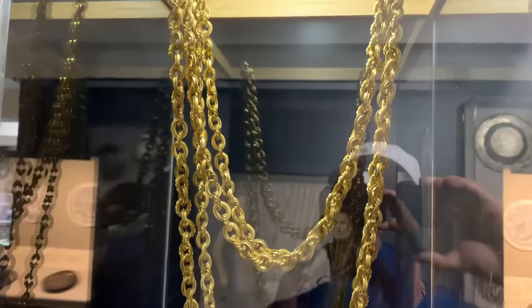I remember this was one of the famous chains brought up from the Atocha. This gold chain is absolutely enormous — it looks like it's about a hundred ounces or so. And treasure gold is something like four to five times more than regular gold, so I don't know what this would be — it'd probably bring millions of dollars.